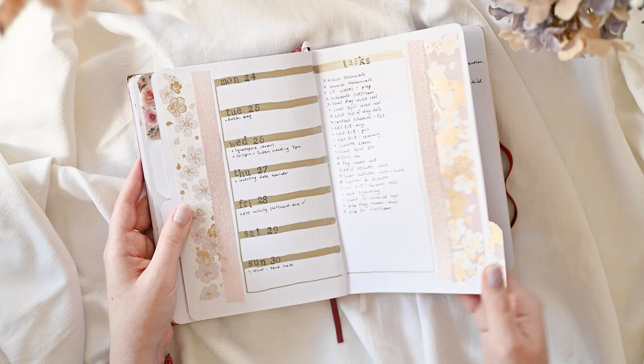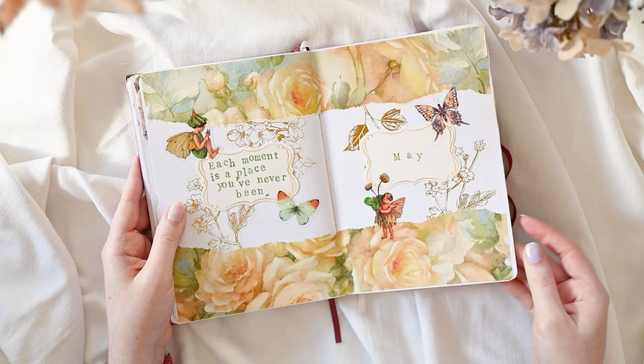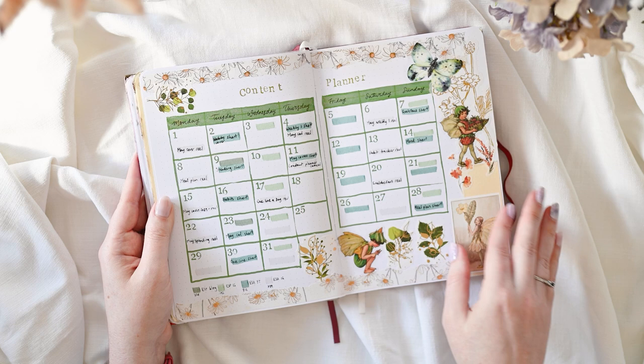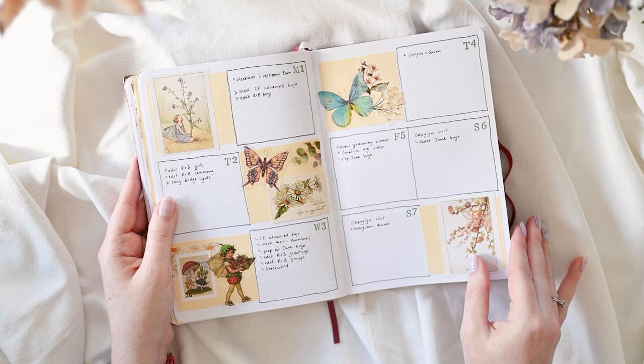Every now and then we get a page where I'm just testing out a washi tape or some stamps. Now I'm going to lean really hard into the fairy tale vibes because we've got fairies in my May setup. I found that beautiful printed floral paper at a second-hand market and fell in love with it, and knew it had to be what May was all about. I've been bullet journaling since 2017 so I have a good idea of what works for me, and I love the challenge of making spreads look different through decoration.